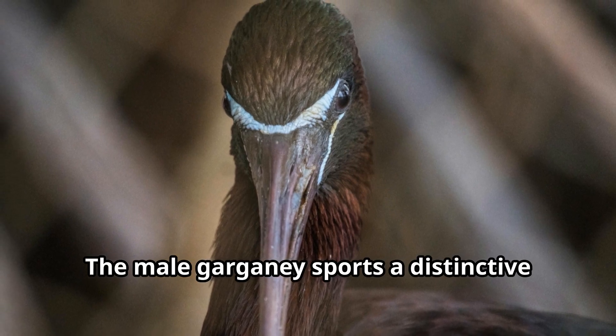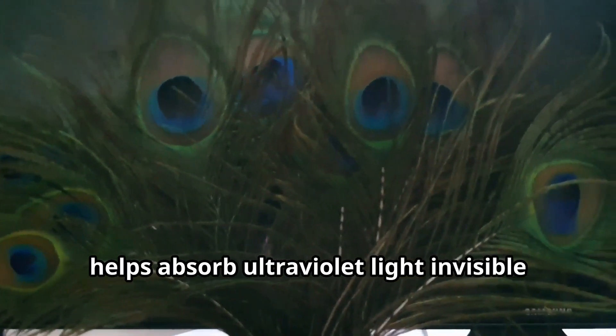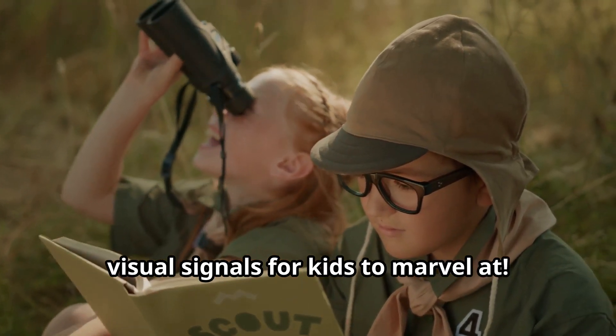The male Garganey sports a distinctive white stripe above its eye that actually helps absorb ultraviolet light invisible to humans, giving these birds a secret language of visual signals.